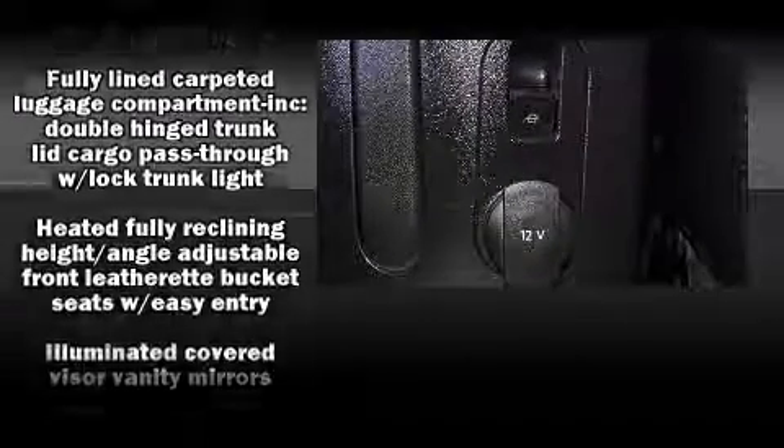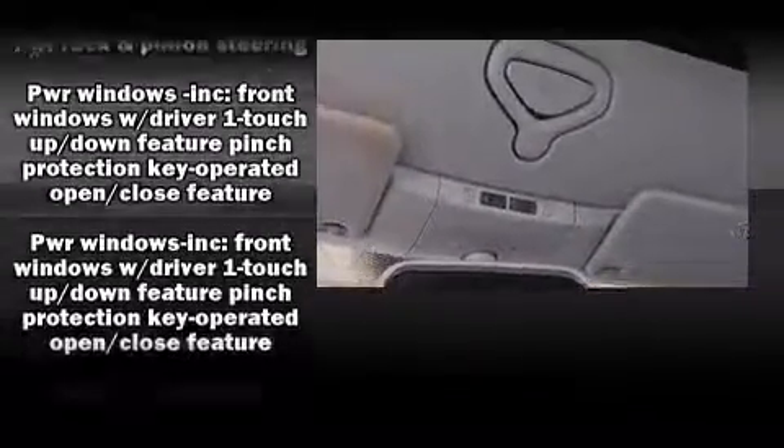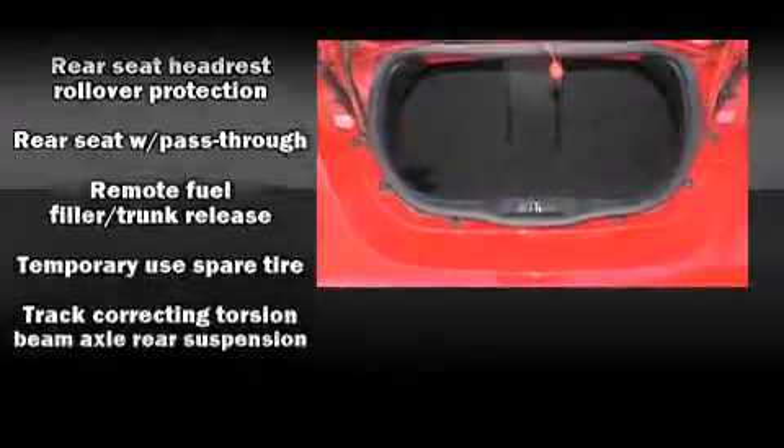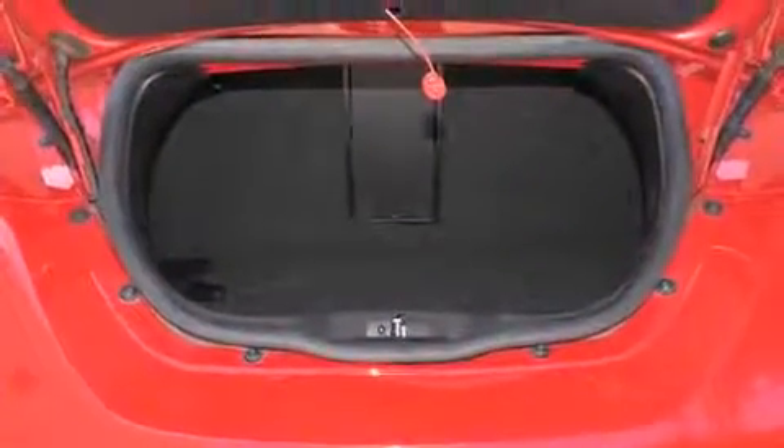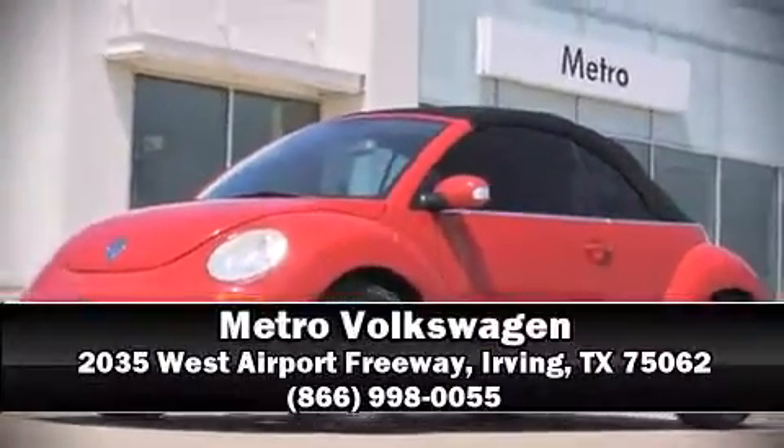It also features four-wheel disc brakes with ABS and arrives with a Carfax history report, providing you peace of mind with detailed information. Our sales reps are extremely helpful and knowledgeable — stop by our dealership or give us a call for more information.